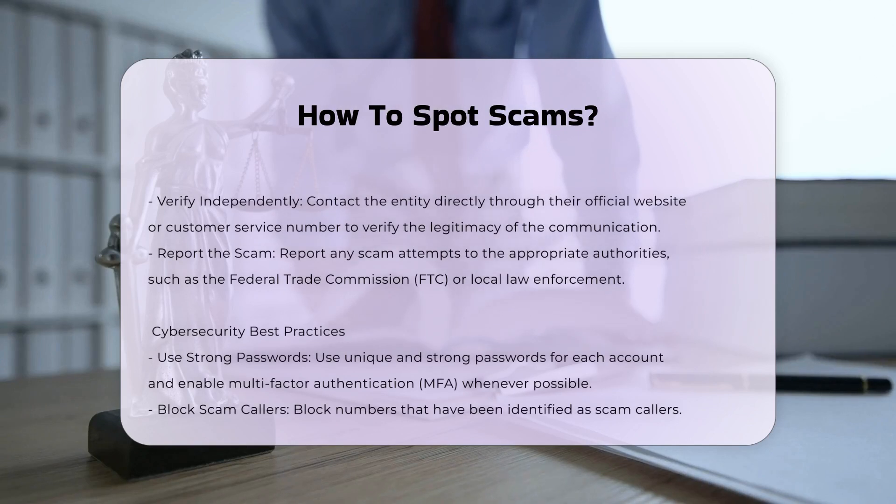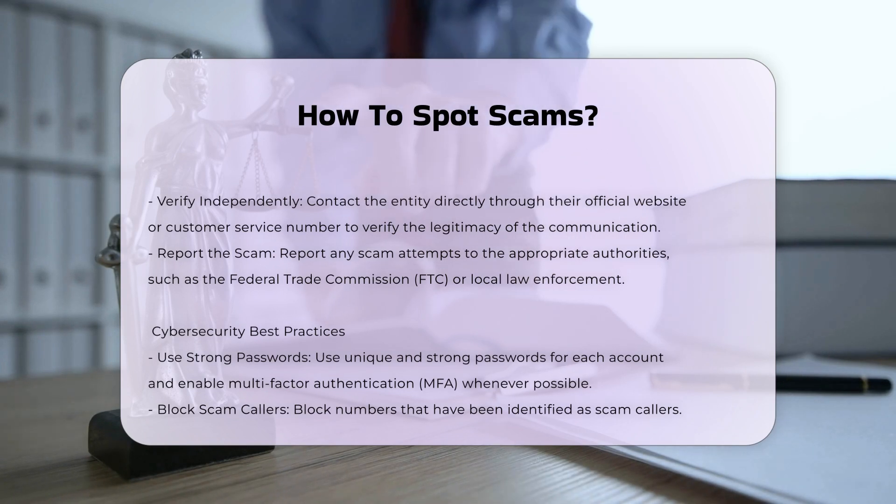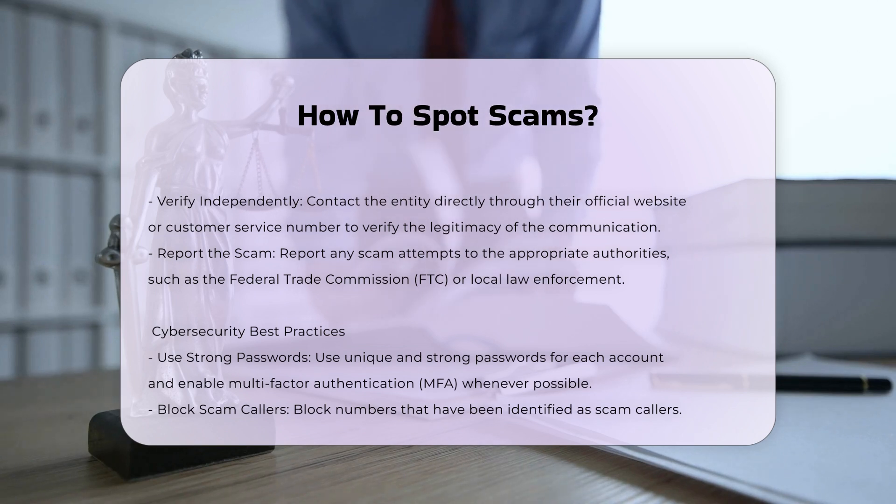Keeping it a secret: scammers may ask you to keep the transaction or situation secret to prevent you from seeking advice from others who might detect the scam. Inspecting Links: be wary of links in emails or messages. Hover over the link without clicking to see the actual URL, which can reveal phishing sites.